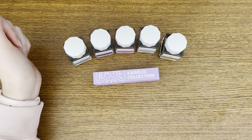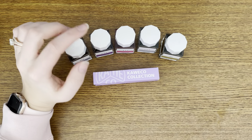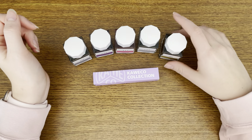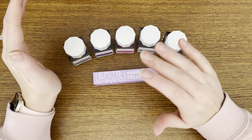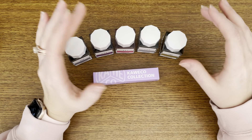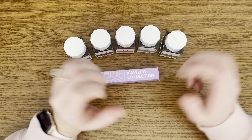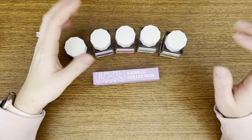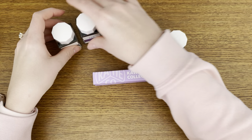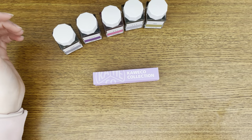Hi everyone! Today I thought I would do kind of a haul from Yoseka Stationery. I got a couple bottles of ink and the newest Kaweco Sport. I didn't do an unboxing just because I don't have the patience — from the time I get the package to when I can do the unboxing, there's just too long in between. Whenever I get a package I just rip it open with brute force. I don't have the patience to think about setting it aside for a future video, so hopefully this is fine.